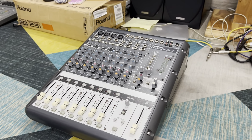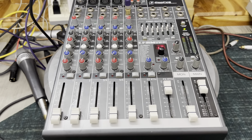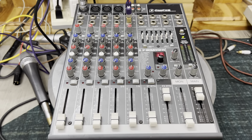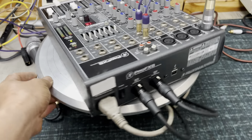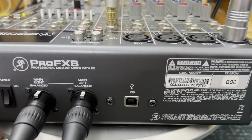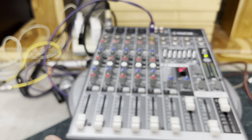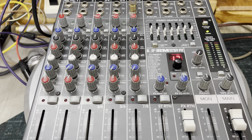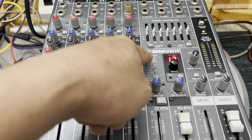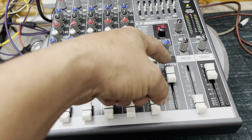Và cuối cùng là một em Mackie ProFX8. Con này thì cũng là hàng Mackie, sản xuất tại Trung Quốc. Quay một vòng thì thấy đẹp rồi. Đầy đủ, có cổng USB kết nối máy tính để ghi âm hay mix nhạc bình thường. Con này đẹp hơn mấy con kia là có phát. Bình thường mình đẩy cái phép xuống thì nó không có tiếng, mình tắt tiếng mix mặt rồi.